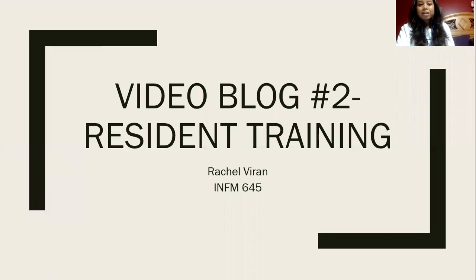Hi everyone, it's Rachel Varon again with our video blog number two about resident training.